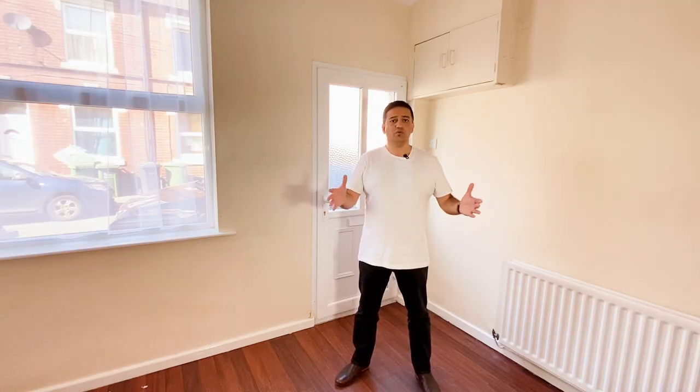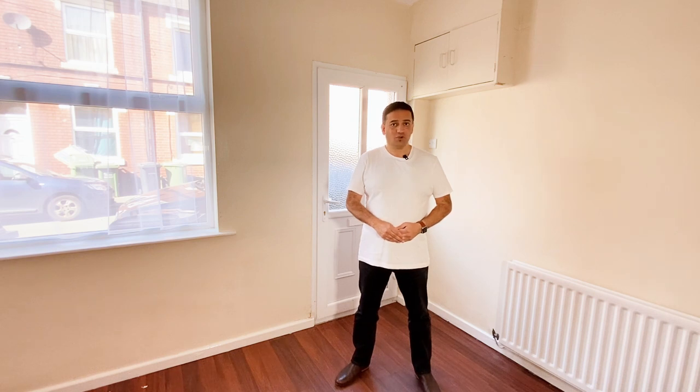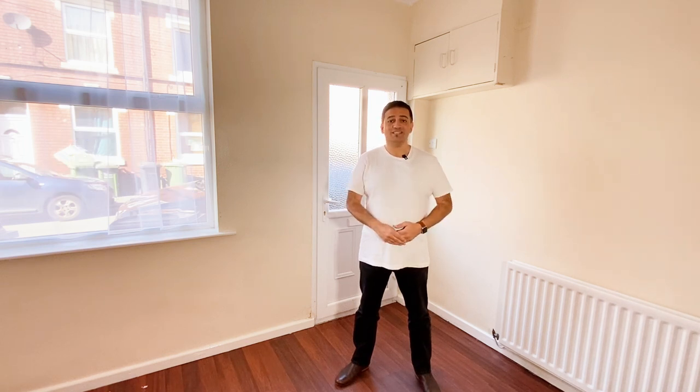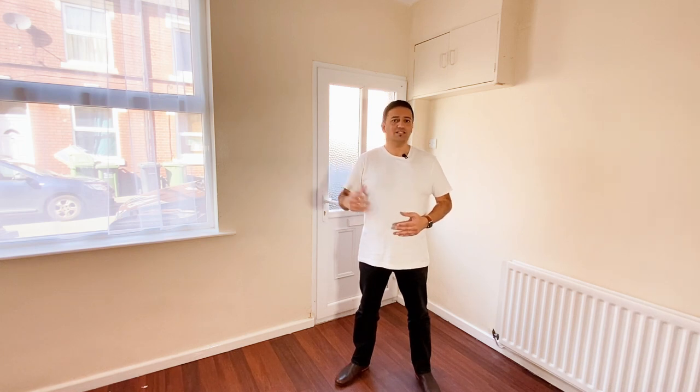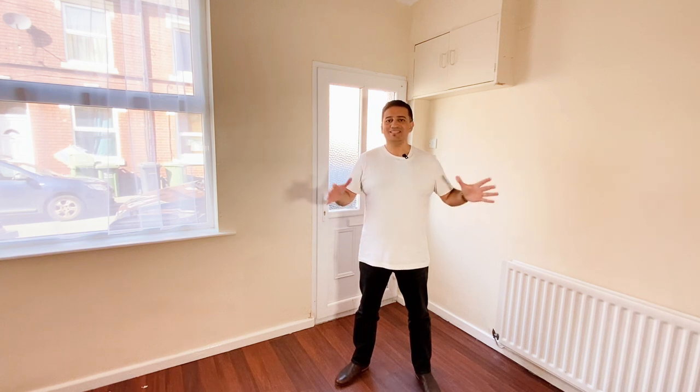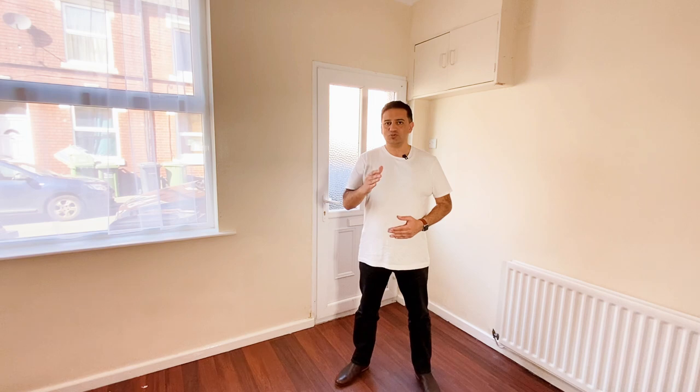Renting the property out during the time we've held it has been one key way of making money. Interest rates have also dropped, so currently our mortgage payments on this property are less than £70 a month — meaning our profit has been much higher than the initial calculation. The second way we've made money: we've just sold it for £119,000. Once we've paid off the roughly £80,000 debt and covered solicitors and estate agent fees, we'll be left with about £37,000 profit. Putting those two numbers together, this property has made us more than £70,000 — and I put in one pound to get into it.